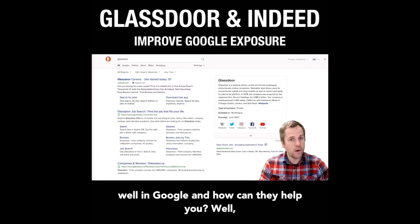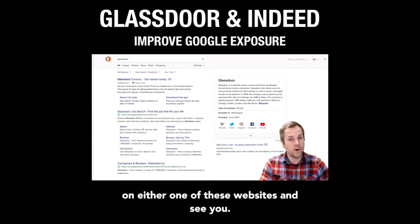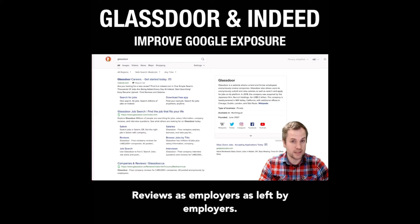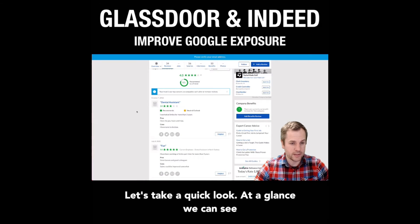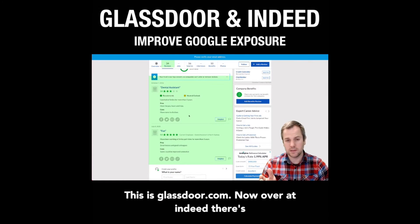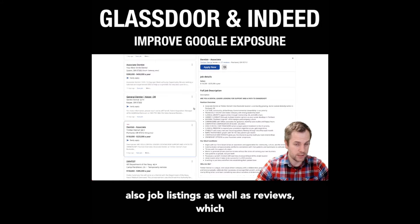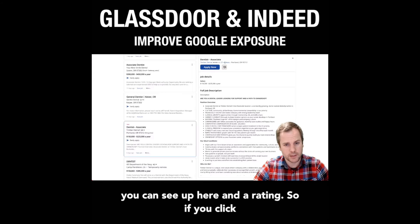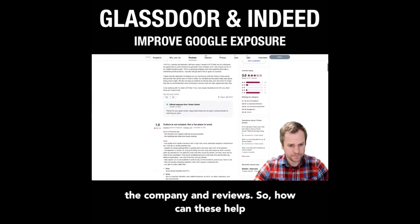How can they help you? Well, if you're looking for an employee, they can go on either one of these websites and see your reviews left by employers. At a glance, we can see there are a couple of reviews for this specific office — this is Glassdoor.com. Over at Indeed, there are also job listings as well as reviews and a rating. If you click on that, it takes you to more information about the company and reviews.